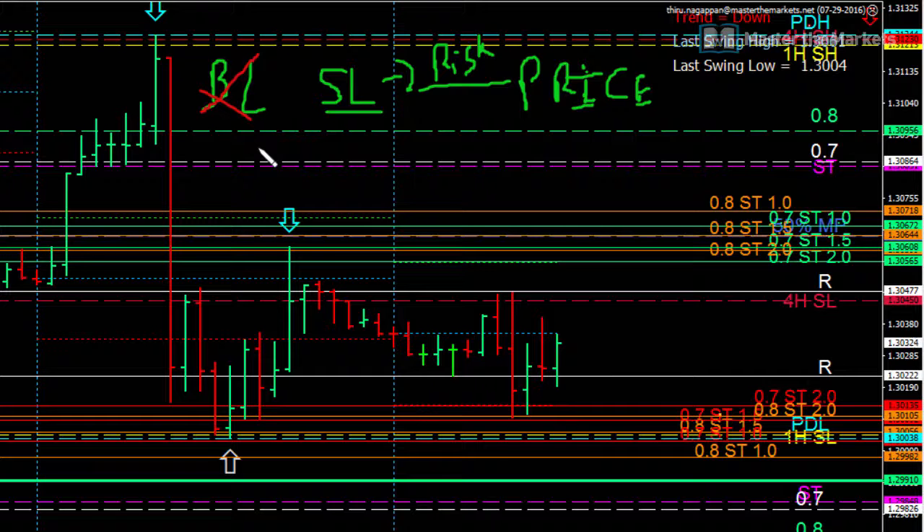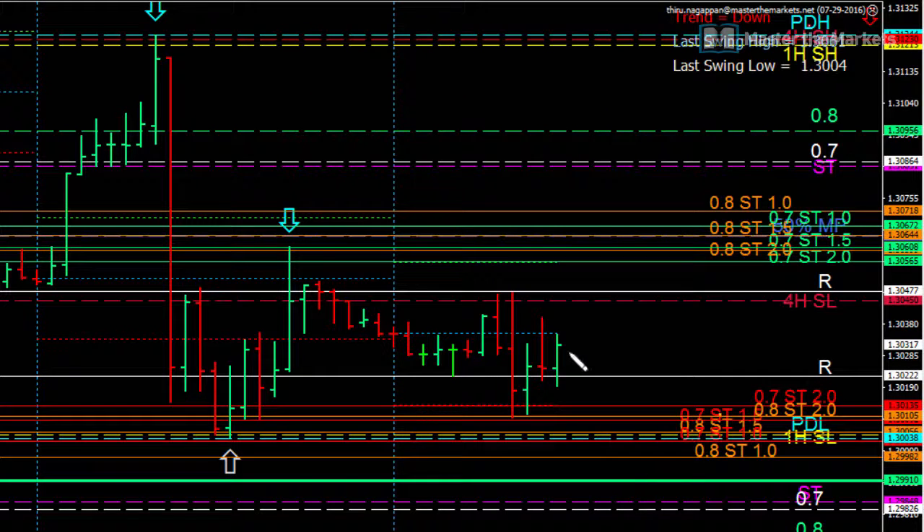That's the whole basis. So based on that, where can we logically move our stop loss in a choppy market is what you've got to focus on. Currently, what we have is a bar which has taken out the low of the previous bar over here, and this is a high test bar as well.